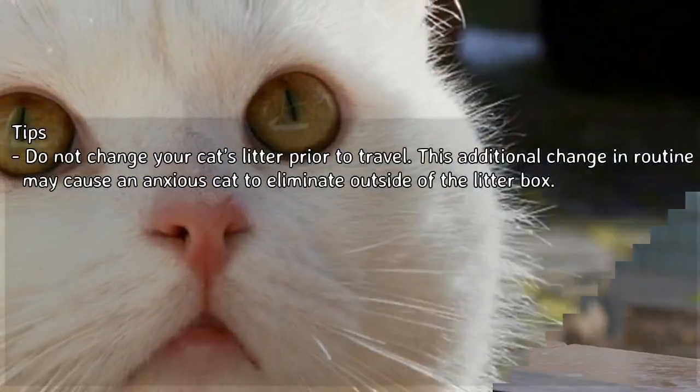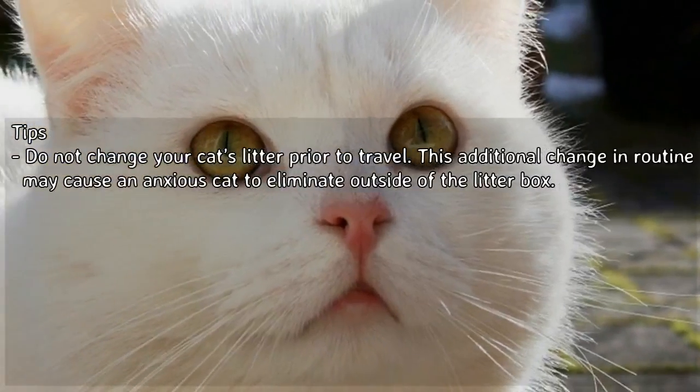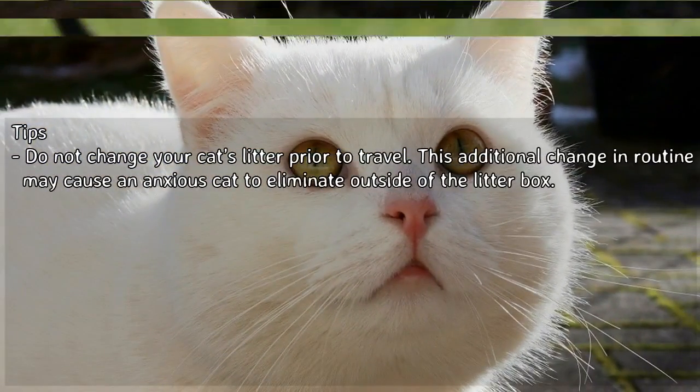Tip: Do not change your cat's litter prior to travel. This additional change in routine may cause an anxious cat to eliminate outside of the litter box.